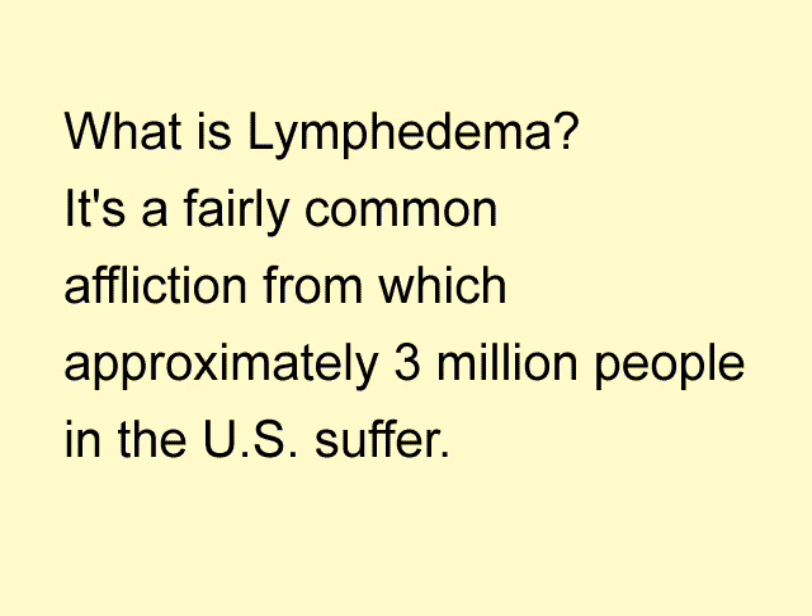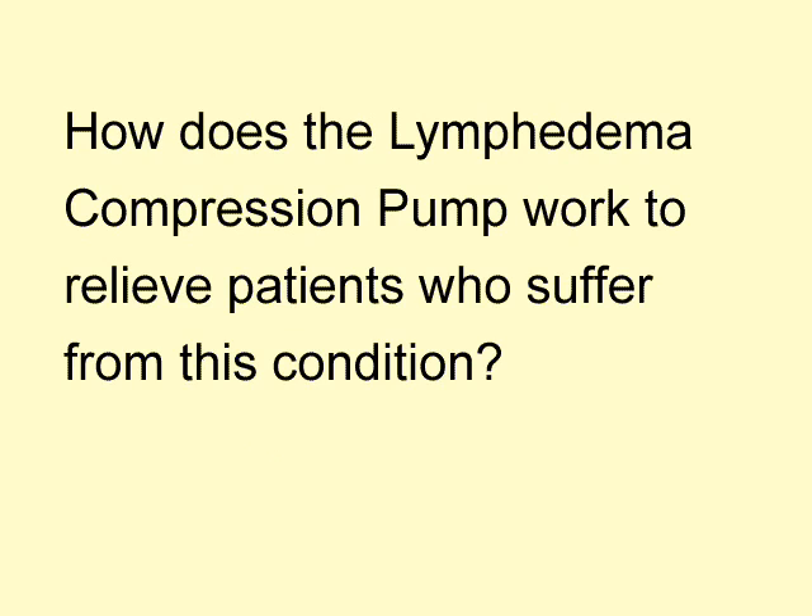When a lymph channel becomes blocked due to damage from surgery, the lymphatic fluid cannot go through the lymph vessel. This causes the fluid to build up and not drain properly. The compression pump helps by stimulating the lymphatic fluid to drain through channels incorporated into the garment worn. The gentle inflating and deflating helps to move the fluid back into the body.